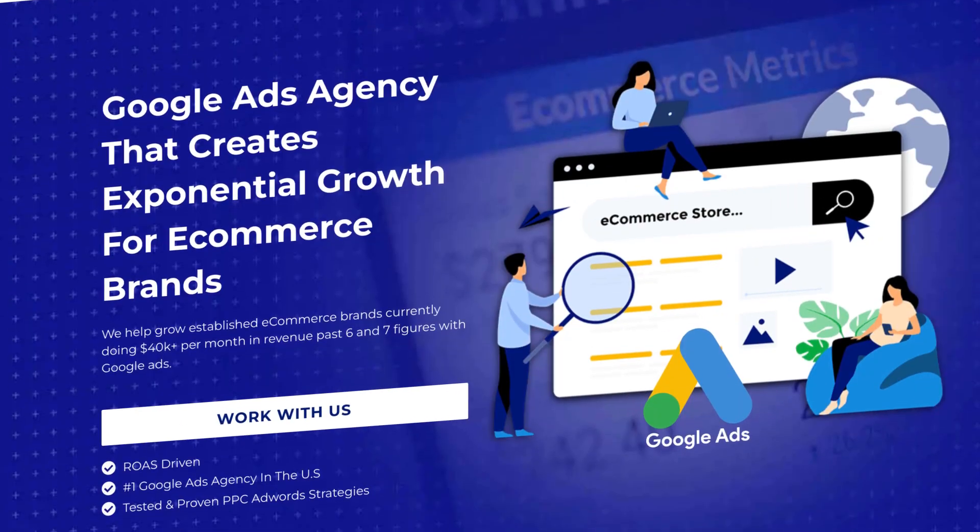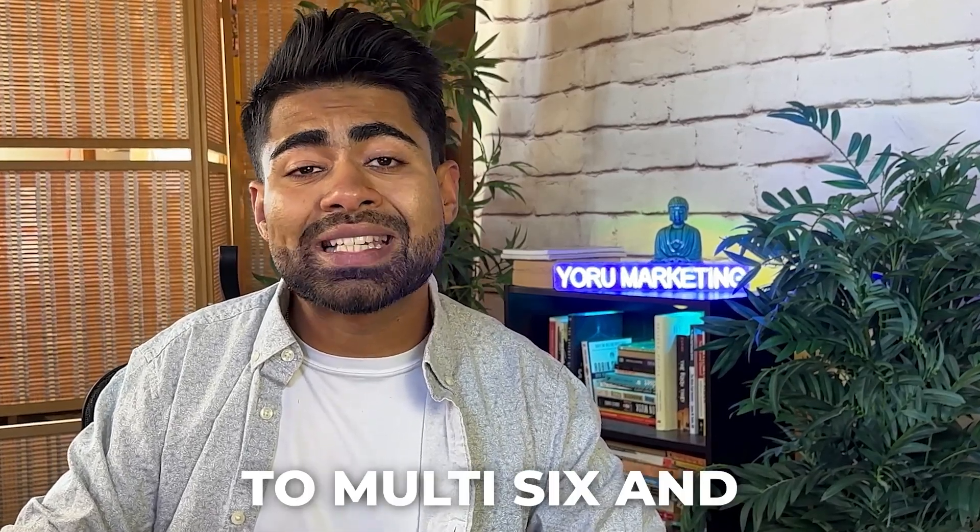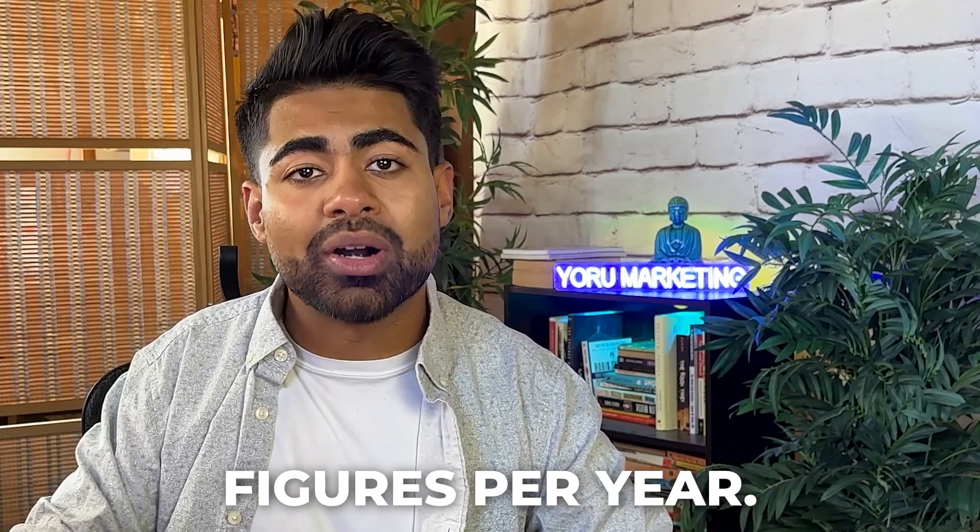If you're doing $40,000 or more per month in revenue and need help scaling to the next level, go to yourmarketing.com and book a free call. If you found value in this video, click the next video to watch me audit a Google Ads account live, showing exactly how I turn brands from four and five figures a month to multi-six and multi-seven figures per year.